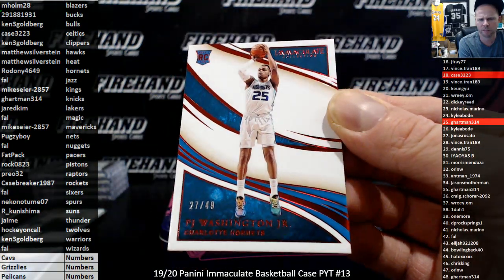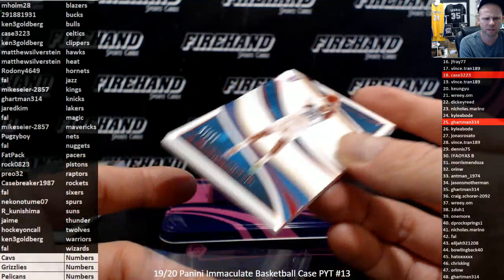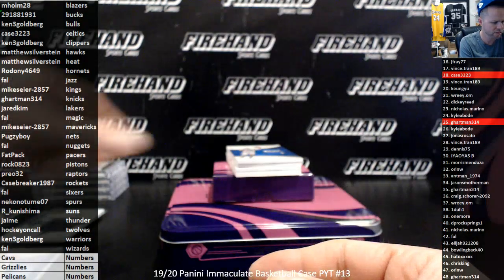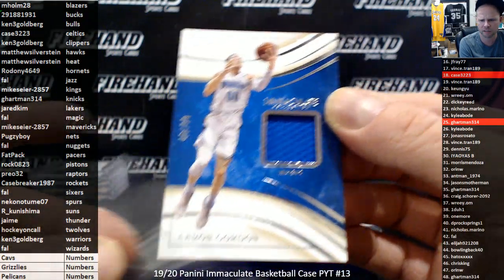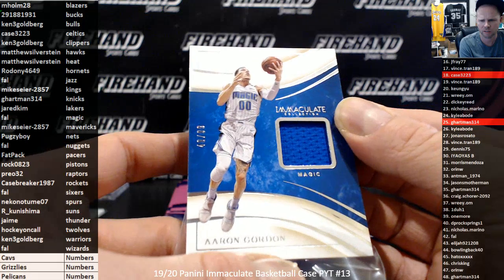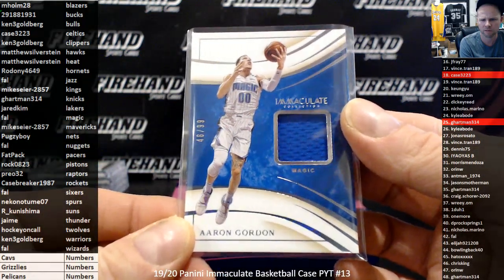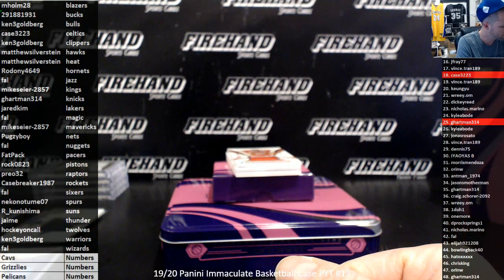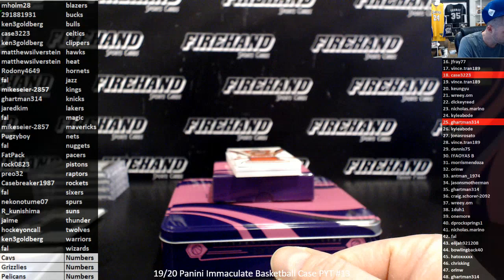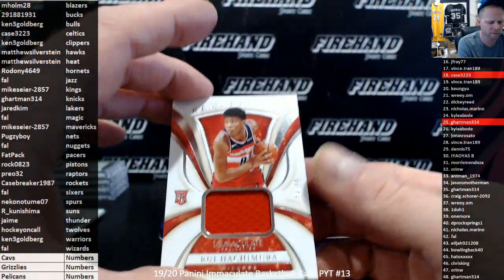27 out of 49, rookie PJ Washington Jr. for the Hornets and Rodoni. Aaron Gordon jersey for the Magic, 46 of 99 — Frank. Rui Hachimura, 34 of 99 for the Wizards, and Frank.